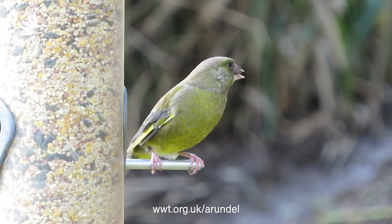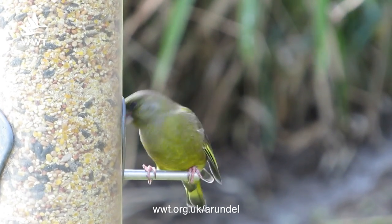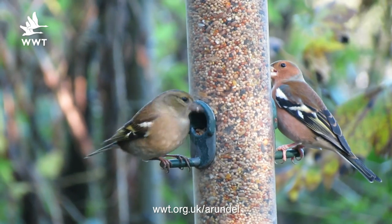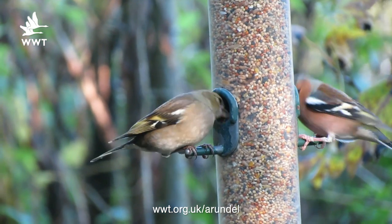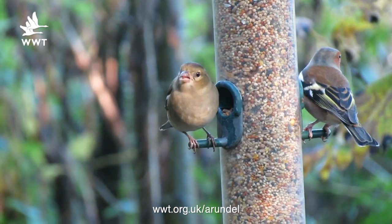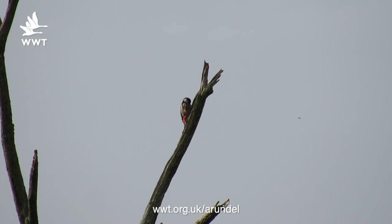Now other birds that you may see around the reserve could be a greenfinch — especially where there's rose hips at the moment, they seem to be going for those at this time of year. But also have a look at our feeding areas down at the woodland lodge. You may well see a whole range of birds including coal tit, chaffinch, nuthatch, and the odd great spotted woodpecker as well.